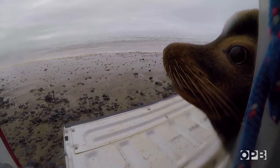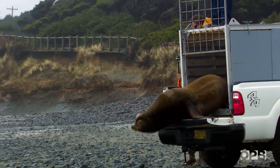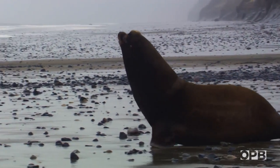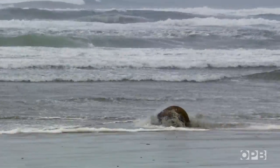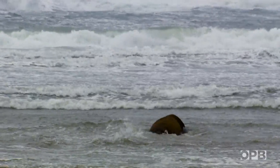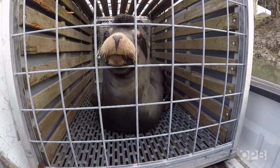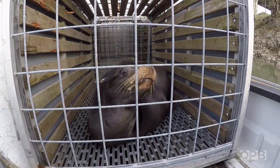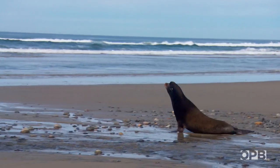Ridiculous? Maybe. But managers say it's the only option they have right now to save some fish — the sea lion headed north. This time around, the sea lions are getting off easy. As soon as the state has approval to kill sea lions at Willamette Falls, they plan to use their traps for lethal removal, not just a ride to the beach.